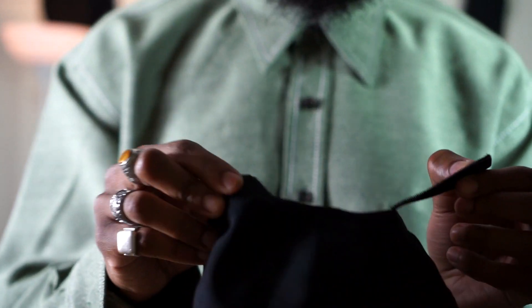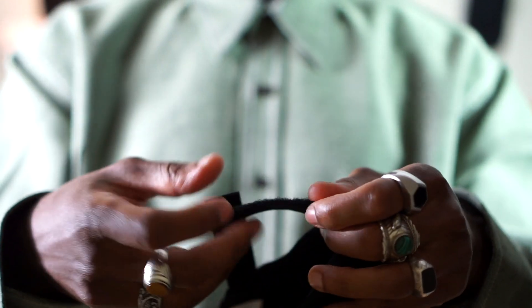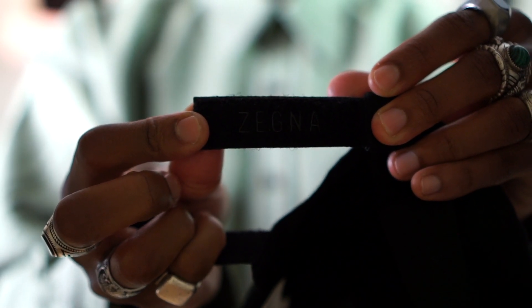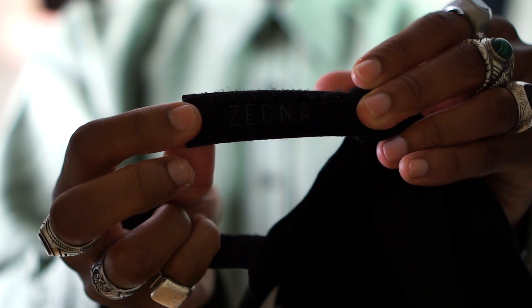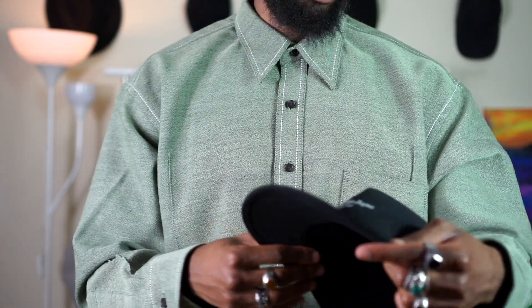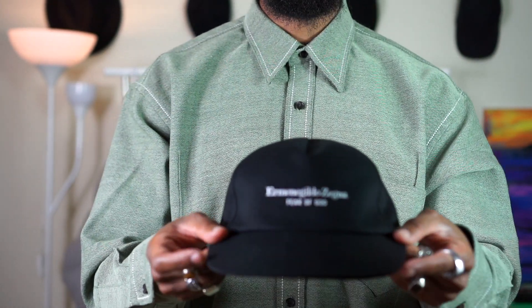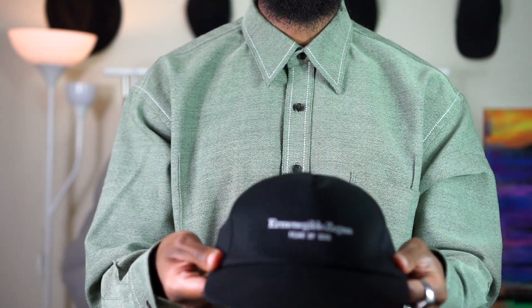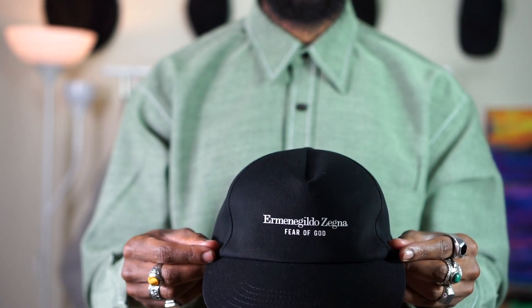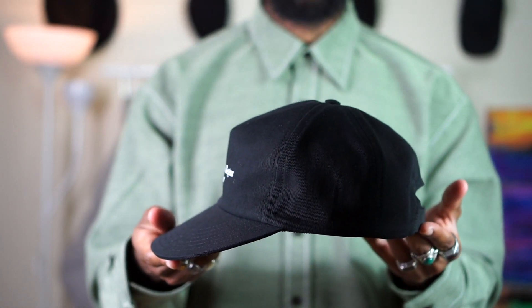I picked up this hat about two days ago and I'm just gonna quickly show you guys. You can see it's got 'Xenia' written on the adjustable strap, and then we have 'Xenia Fear of God' written at the front. Love the silhouette — super clean, super simple, just something to throw on. And there you have it guys.